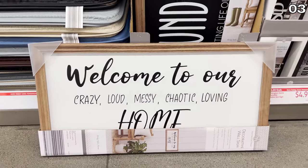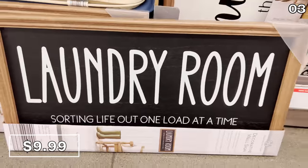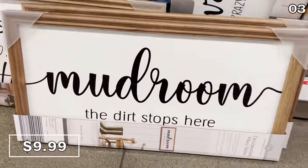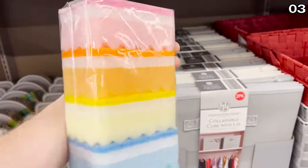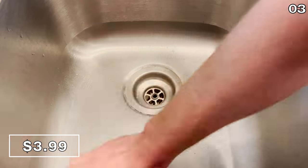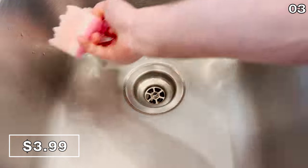Decorative wall signs are 10 bucks, including options that welcome people to your household chaos, a laundry room sign sorting life out one load at a time, and my favorite, the mud room option reminding people to remove their shoes. Shoppers were heavily gravitating to these five-packs of scrub sponges — they're $3.99.